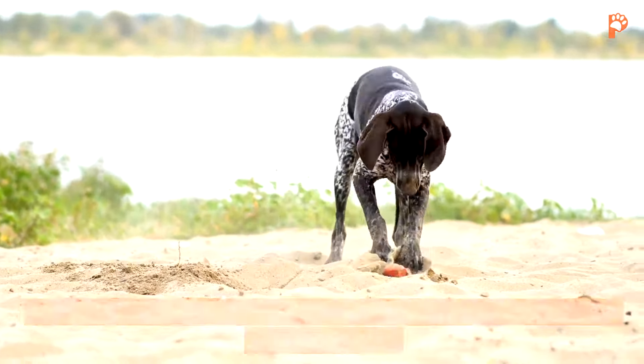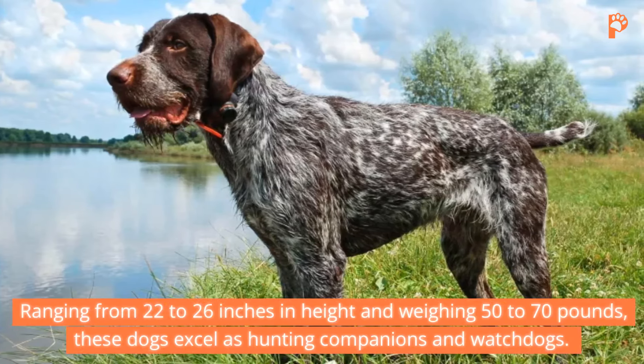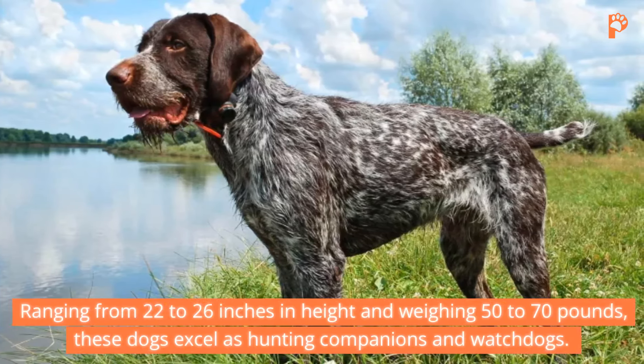5. English Setter. Journeying to the UK, we encounter the English Setter, distinguished by its medium, double-silky coat in various colors. With heights ranging from 23 to 27 inches and weights between 45 to 80 pounds, English Setters exhibit a calm demeanor, contrasting their intense focus in the field. Renowned for their sociability, these dogs thrive on human companionship and excel as family pets.